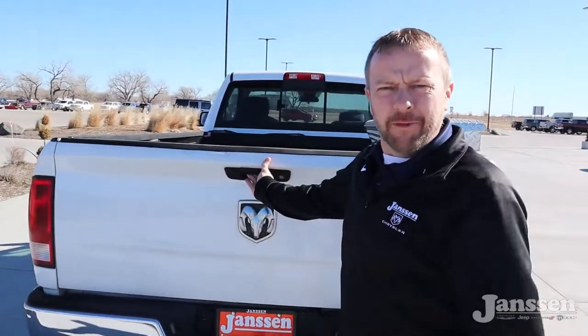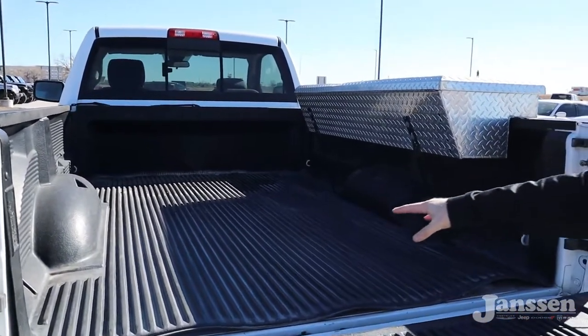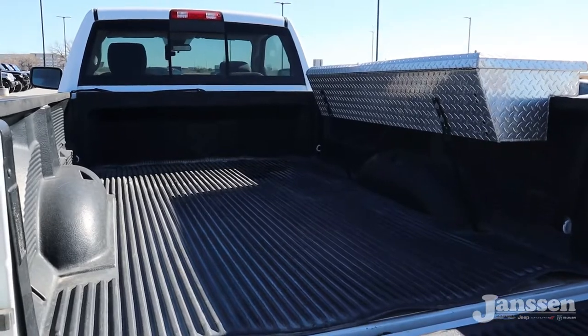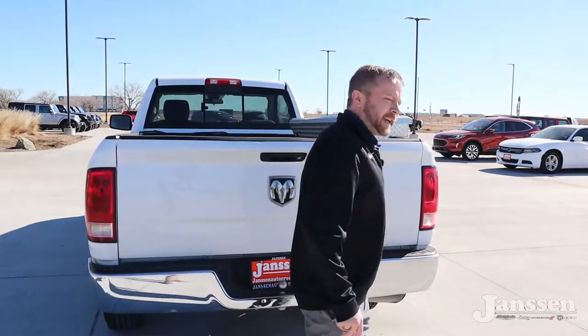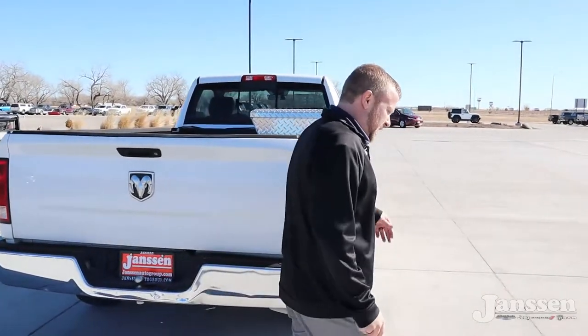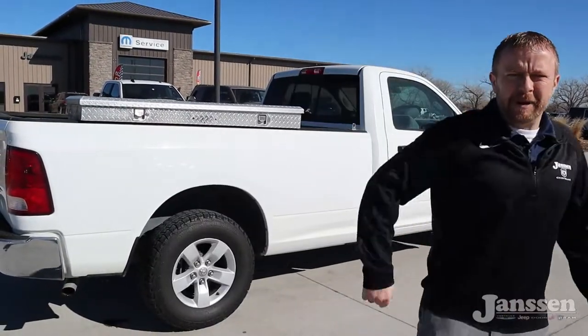We'll show you the bed — y'all are always asking me about eight-foot beds, and I finally got one right here. You've also got a drop-in bed liner. It's a regular cab work truck, and I can't tell you how often people come in asking for exactly that — a regular cab work truck with an eight-foot bed. It's right here, so come by and check it out.